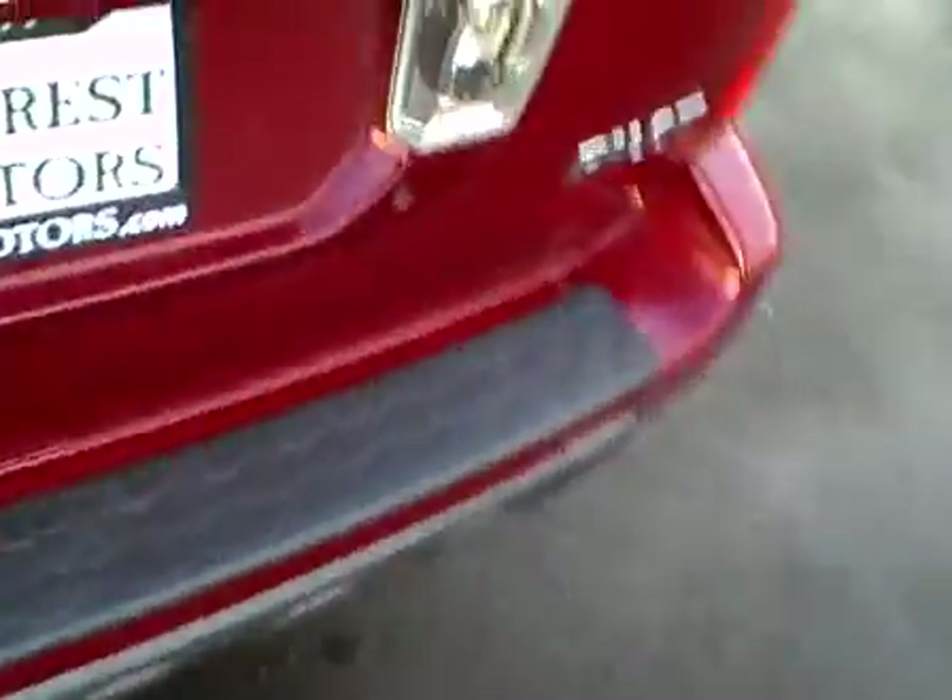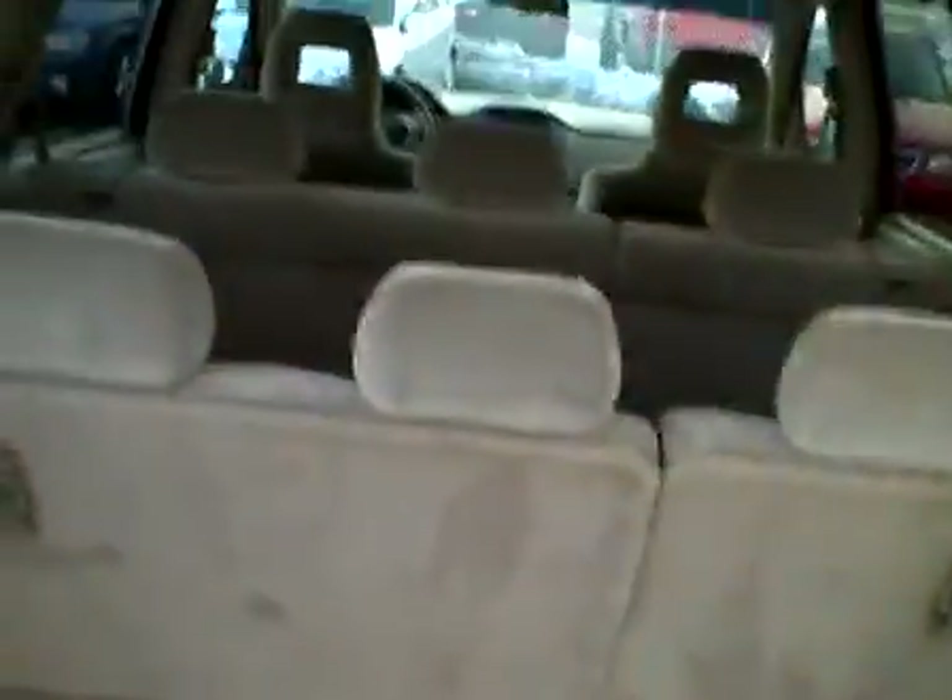Upholstery in the second row of seats is in excellent condition. And over into the third row, also in very clean condition. This vehicle does have seating capacity for eight passengers.